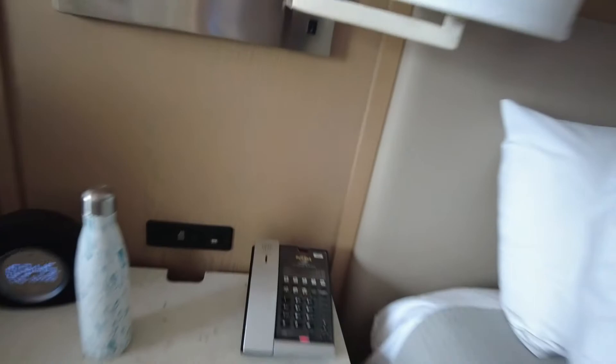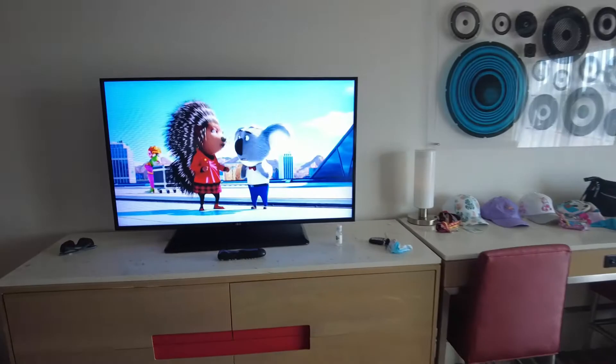There's a USB point on the wall which is quite handy. Nothing in the drawers — usually there'd be a Bible but they haven't supplied one. We've got the big telly, and still not found that elusive iron.